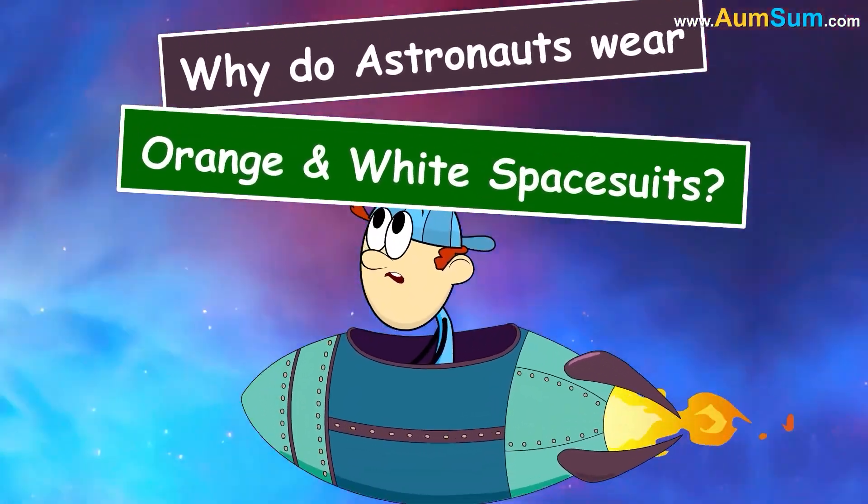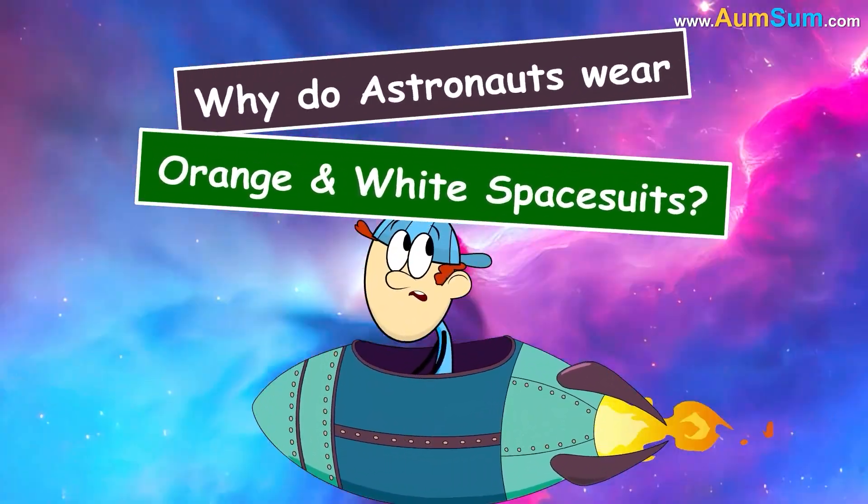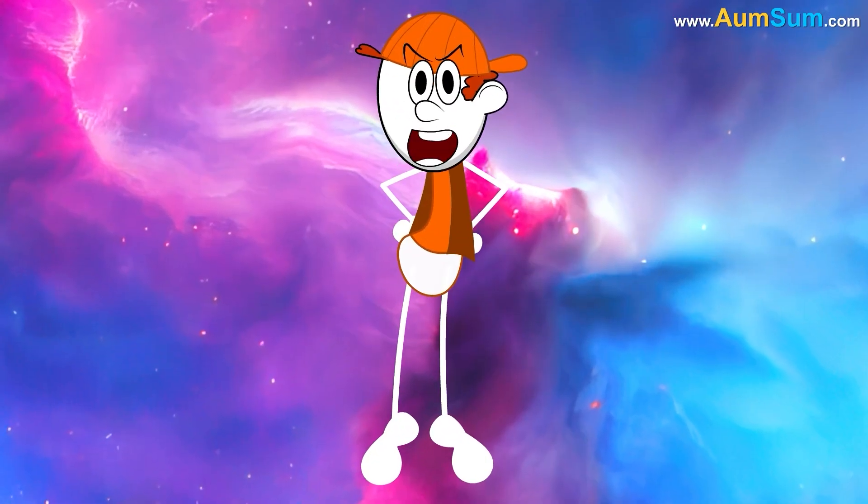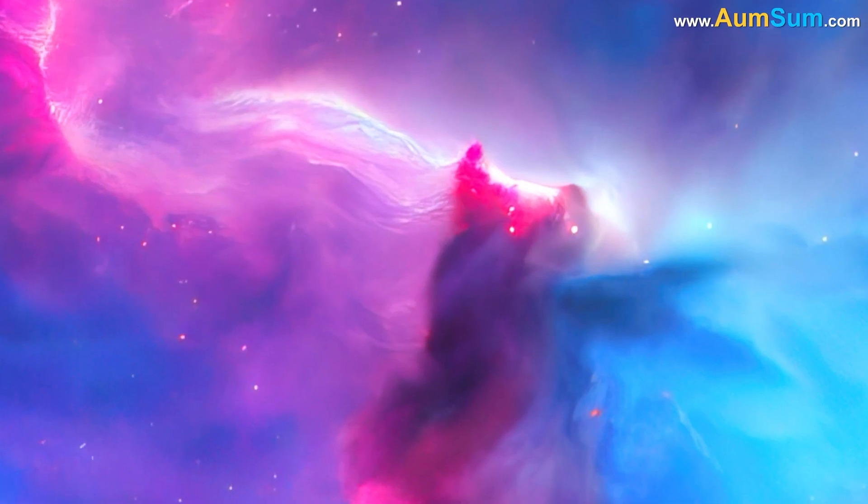Why do astronauts wear orange and white spacesuits? Simple, because Chum Pum looks super in orange and white.